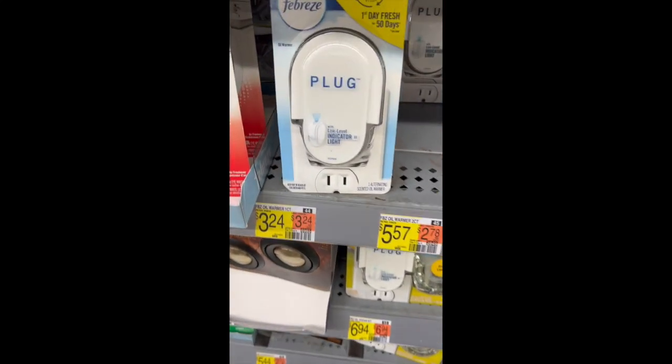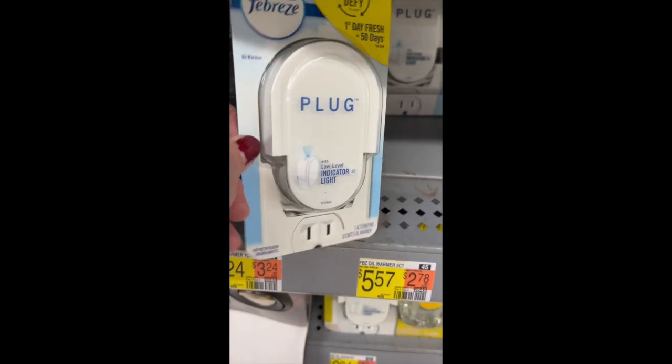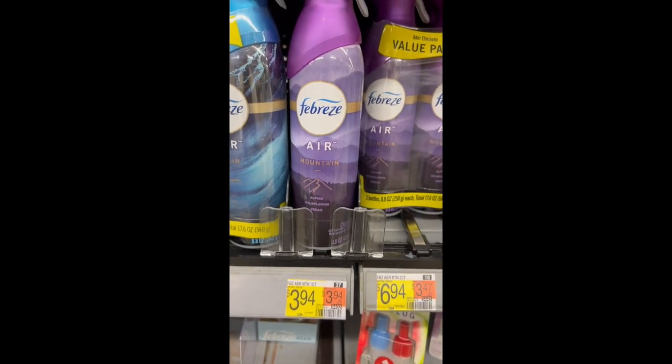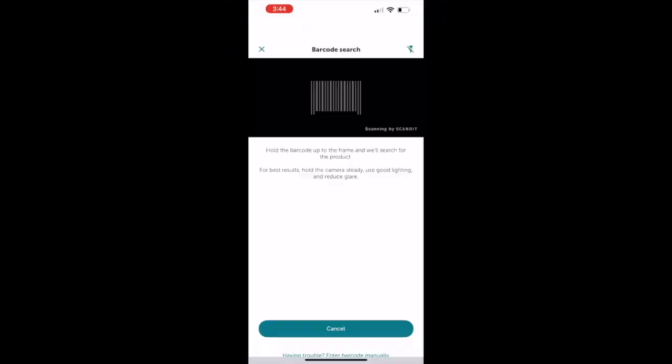The Febreze plug-in warmers are $3.24 — submit your receipt to Ibotta for $2.30 back, making this only $0.94. The Febreze Air are $3.94 — pay that out of pocket and submit your receipt to Ibotta for $2.30 back, making this only $1.64.